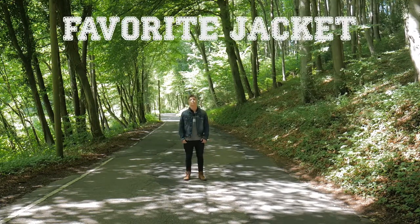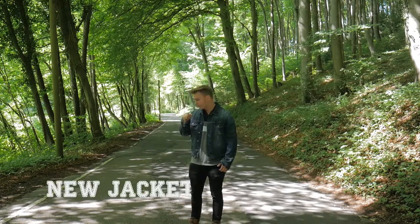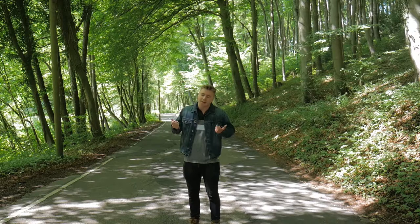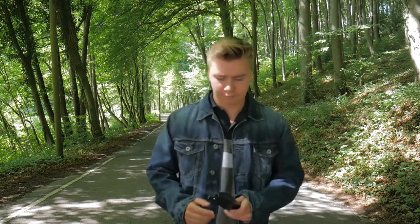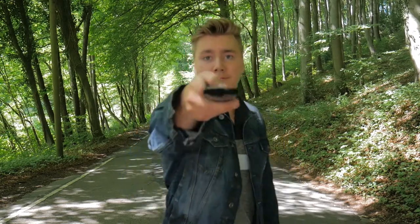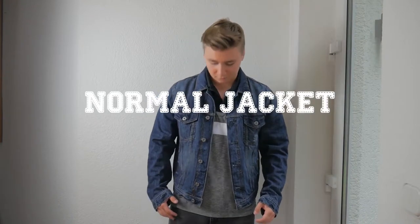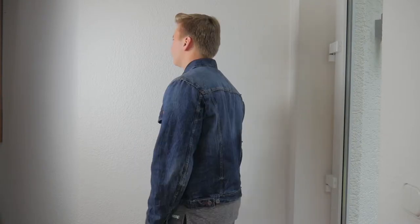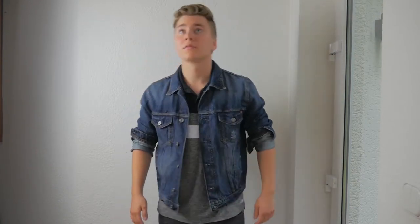Let's talk about my new jacket. I take it back — it is not yet my favorite jacket, but it is definitely my new jacket. Let me show you. It's actually just a normal jacket, but I want to show you something, so stop what you're doing and turn around now.